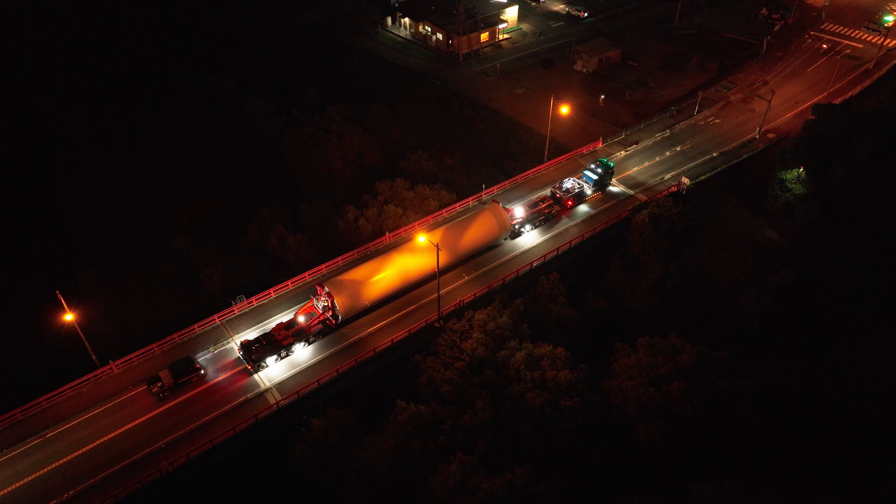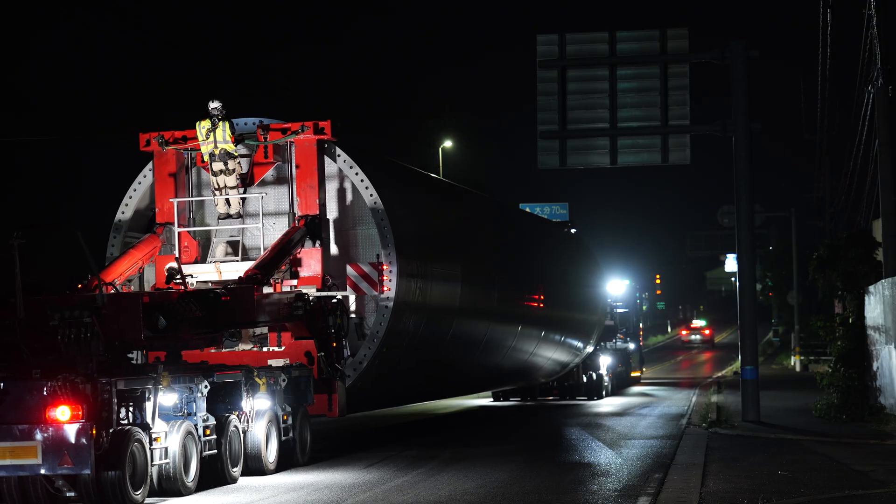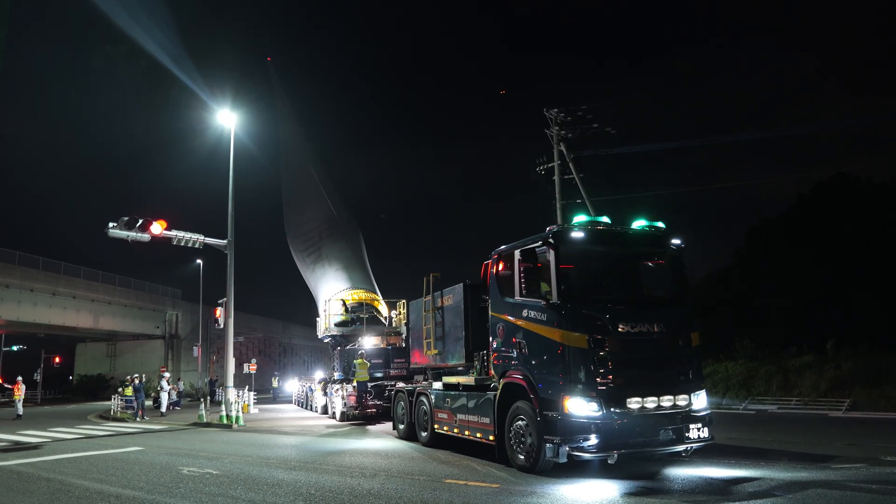People see the transport, but they don't see two years of planning behind it. Nearly 6,000 man-hours checking every bridge, every turn, every clearance. Every part of the route was checked in advance, making sure everything would move safely and smoothly.